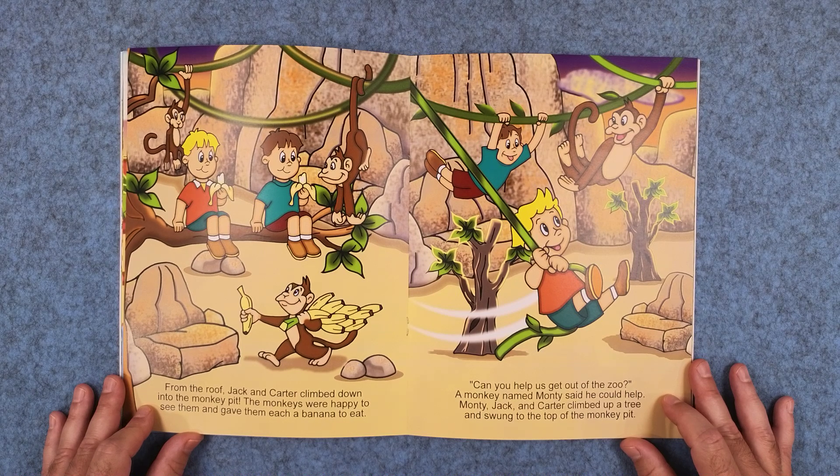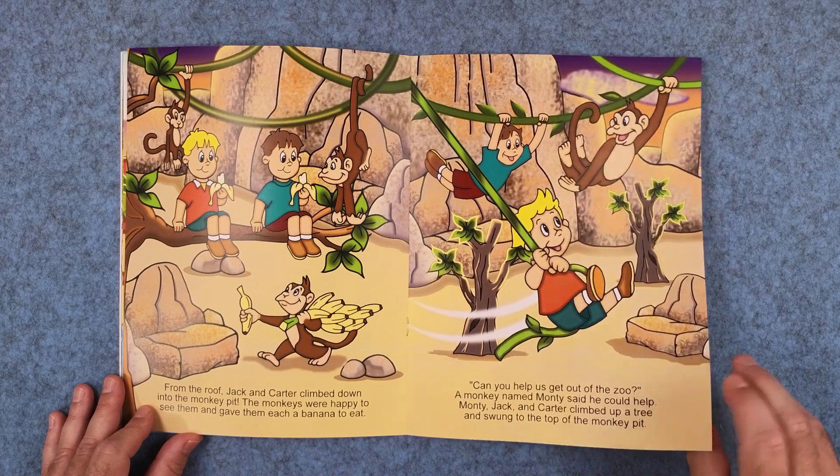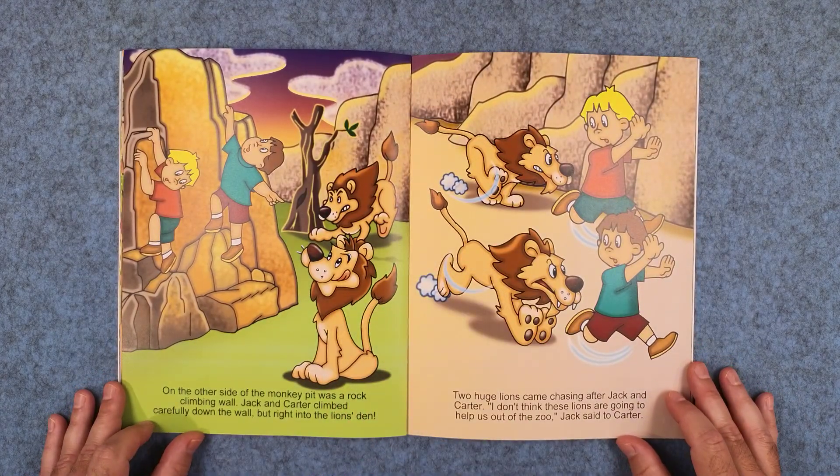A monkey named Monty said he could help. Jack and Carter climbed up a tree and swung to the top of the monkey pit. On the other side of the monkey pit was a rock climbing wall. Jack and Carter climbed carefully down the wall, but right into the lion's den.